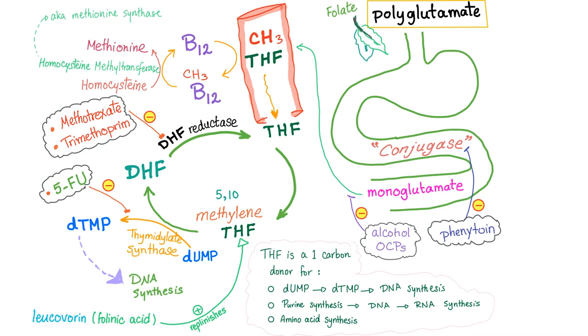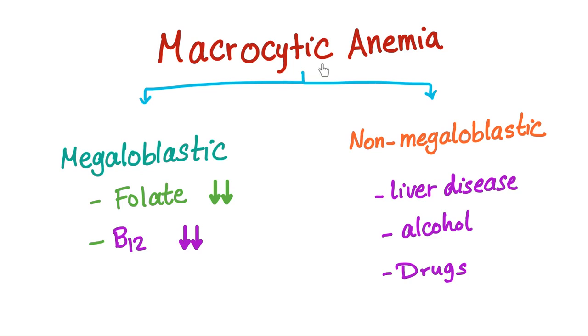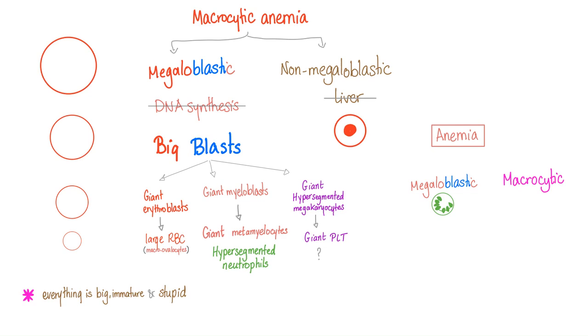You need vitamin B12 and folate in order to make DNA and replicate your cells. But if you have vitamin B12 deficiency, such as because of pernicious anemia, you cannot divide your cells. Your cells will remain immature. In hematology, immature cells — called blasts — are big, immature, and stupid. We call them macrocytes. The causes of macrocytic anemia include megaloblastic and non-megaloblastic. Megaloblastic includes folate deficiency and B12 deficiency; non-megaloblastic includes liver disease, alcohol, and drugs. In megaloblastic anemia, everything is big and immature: red blood cells, hypersegmented neutrophils, and giant megakaryocytes or giant platelets.